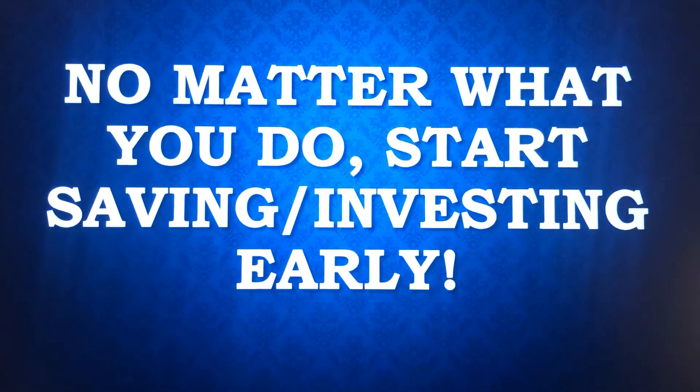The main thing is, no matter what you do, you want to start saving and investing early. The earlier you do it and make it a part of your day-to-day life, the better off you'll be.